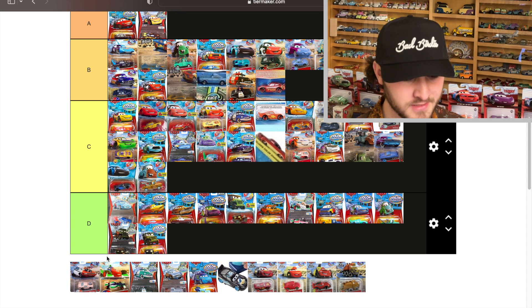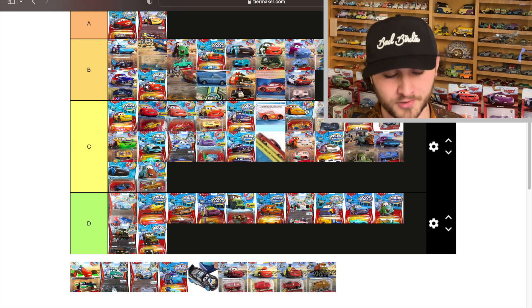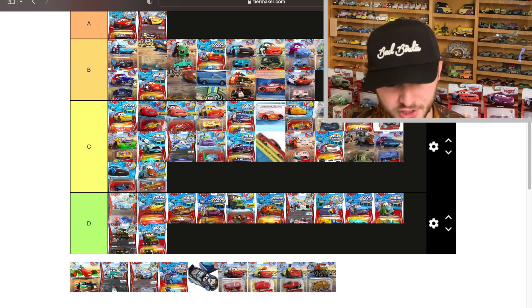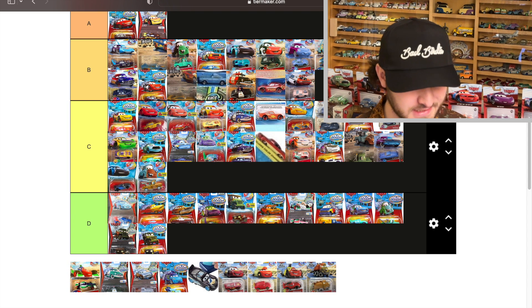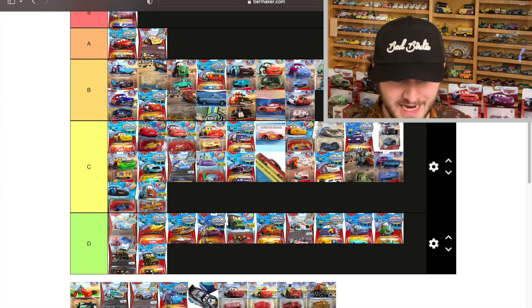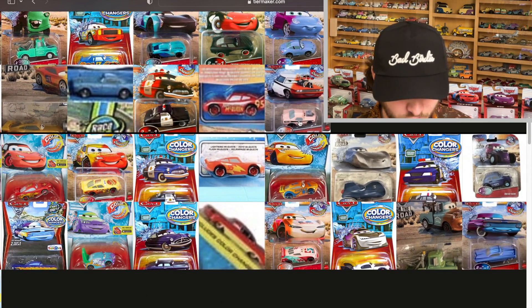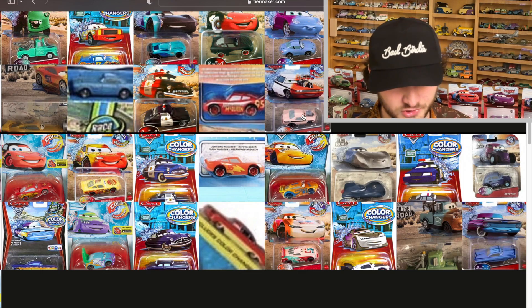This new Snotrod is significantly better than the original one — I'm tossing it in B. The white is the purest white on any color changer you'll find, purer than Paul Conrev, Boost, and Francesco. You can kind of see it isn't super pure, but it's the best you're going to get.